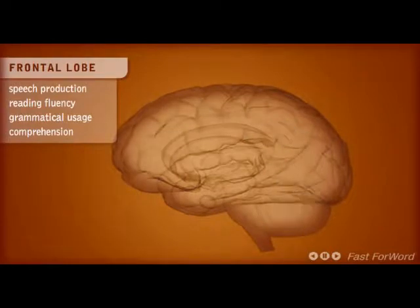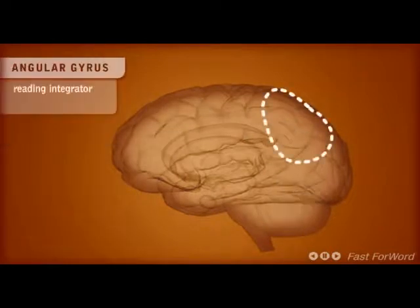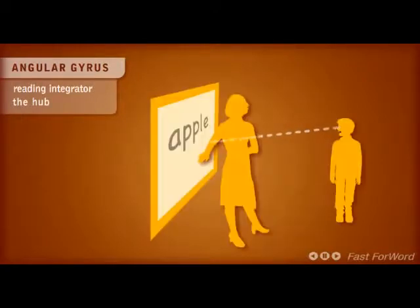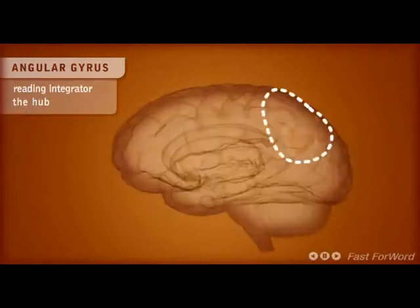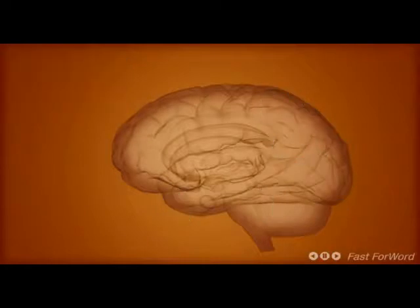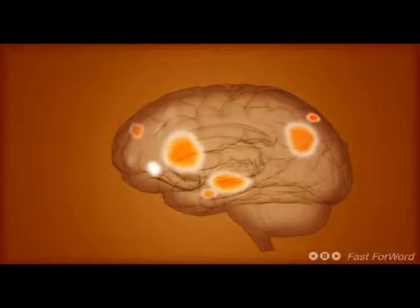The angular gyrus is an important reading integrator — it's the hub. This area of the brain helps us convert visual input to audio output. It's like the train station that links two or three important cities together. If the angular gyrus is not well developed, the child may not be able to link the letters CAT to the word CAT, even though she might have used that word many times. None of these brain areas work in isolation; the brain acts as a network, so when you strengthen one area, it improves the entire network.